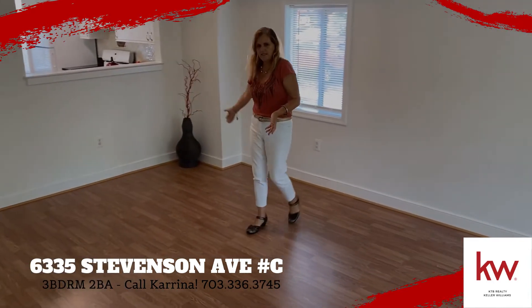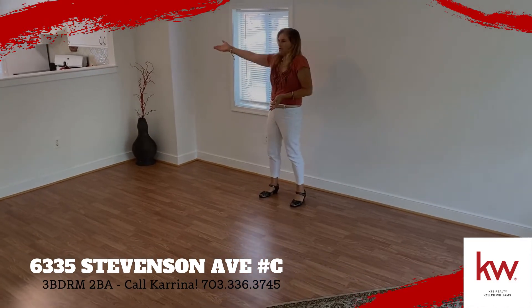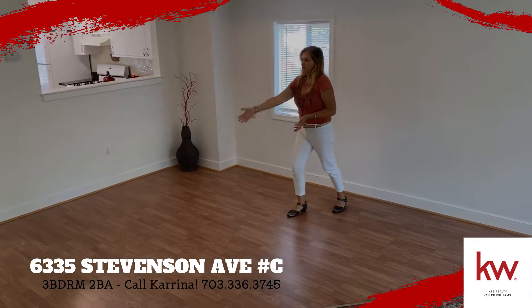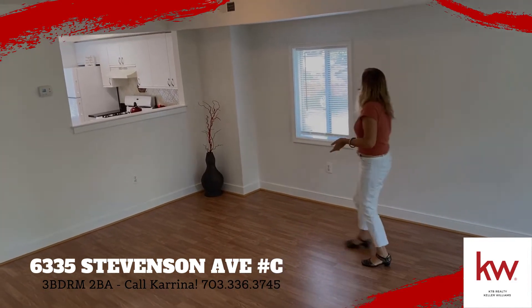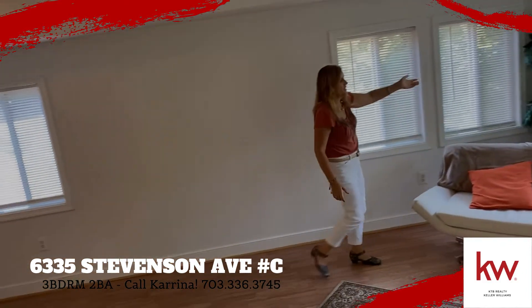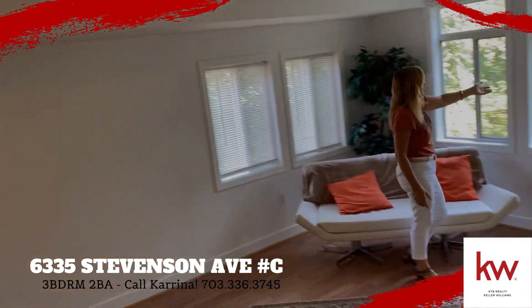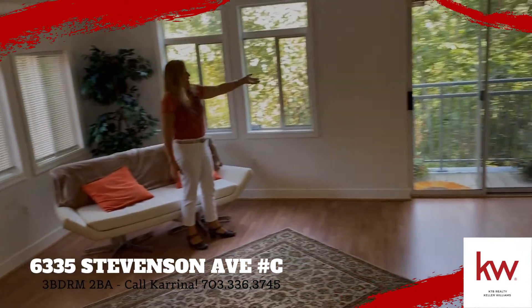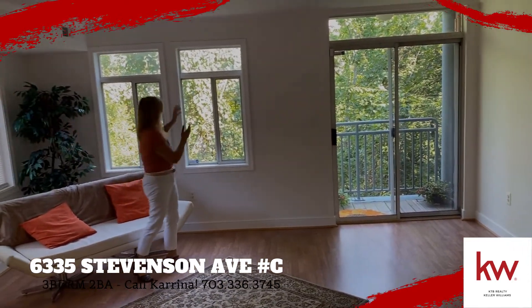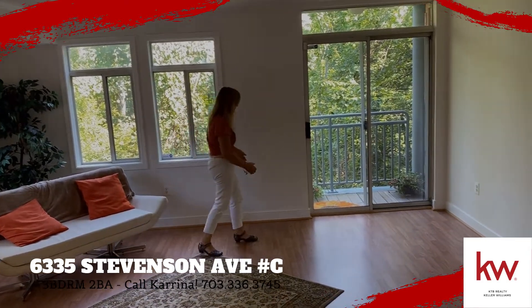We've got the wood-style laminate floors. We open from the kitchen to the living room area. This is the dining space right here. This is an end unit — we have tons of light coming in through the windows. Take a look at the view of the trees right here in the middle of the city. We've got the city all around us but we've got the view of trees for you to look out on.